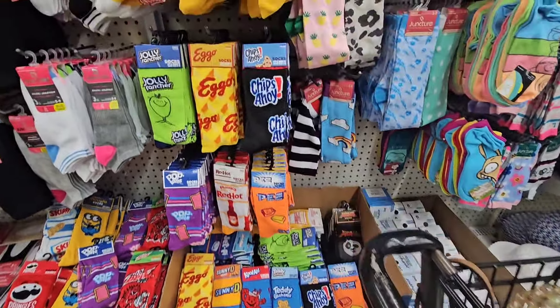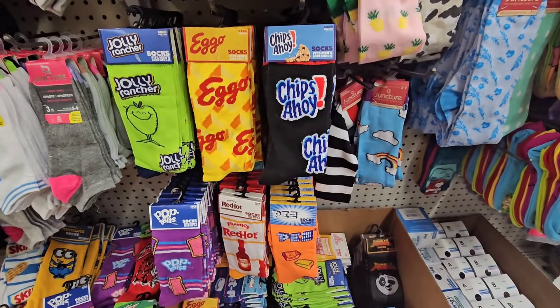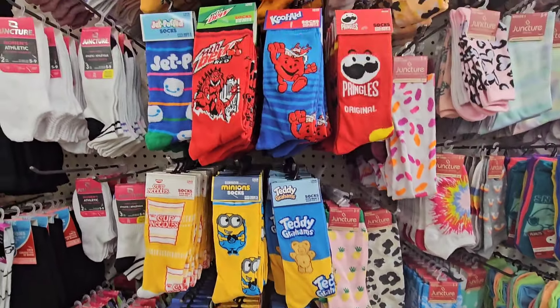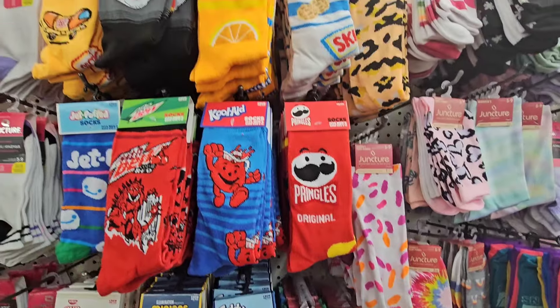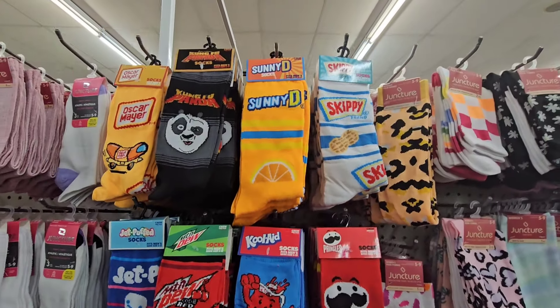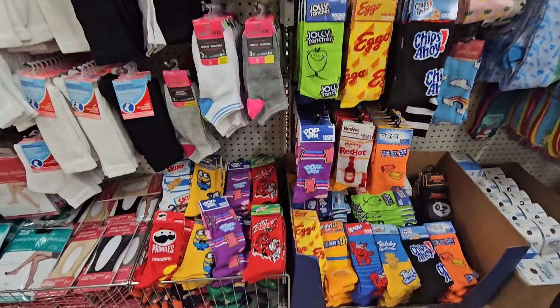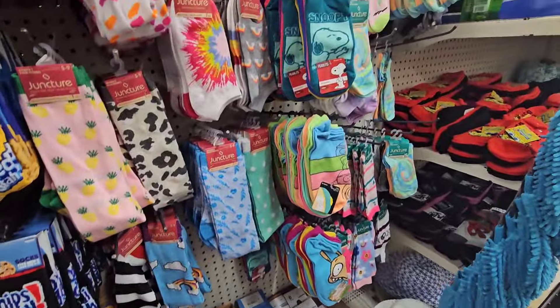So many new socks! Jolly Rancher, Eggos, Chips Ahoy, Minions, Teddy Grams, Red Mountain Dew, Jet Puffed, Sunny D, Kung Fu Panda, Skippy — so many socks that I have not seen before, and these are local.